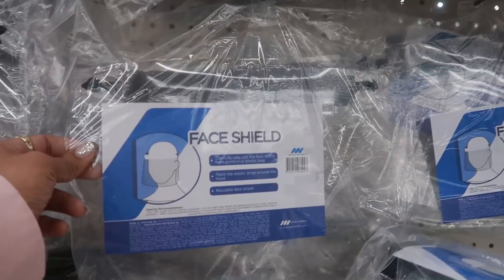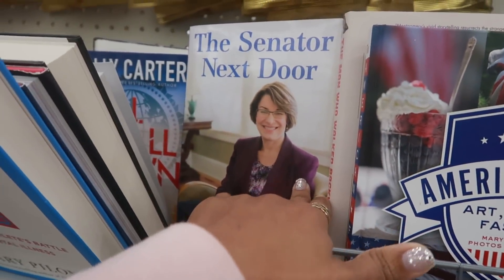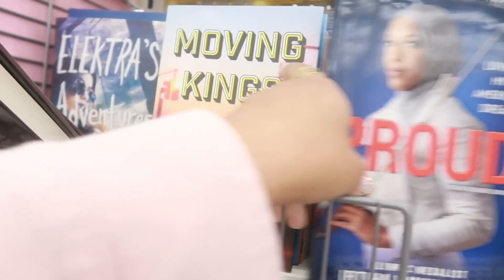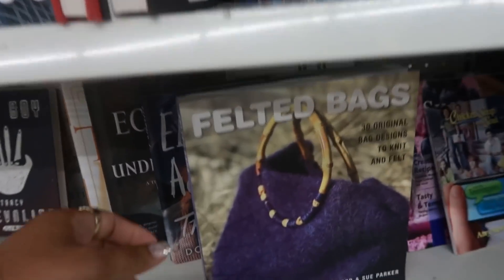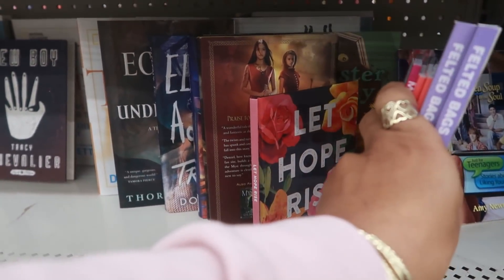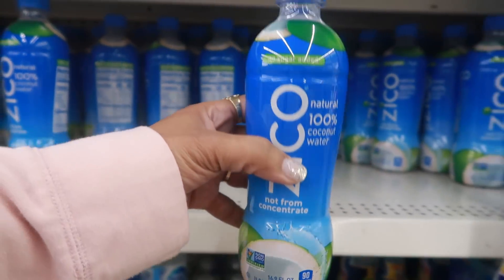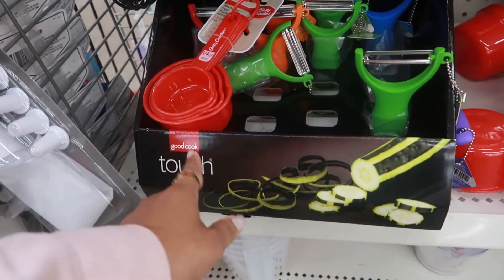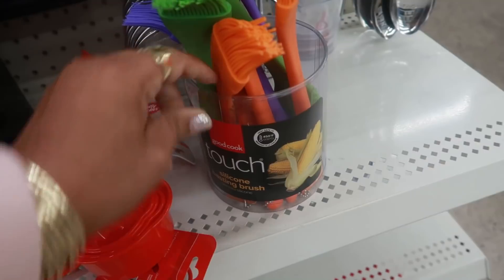They still have lots of face shields here, and just soap. Here's some of their books on this end cap: 'The Man Who Walked Backwards,' 'The Kevin Show,' 'Kathleen Turner on Acting,' and a bunch more. Down here are felted bags. There's also Zico natural 100% coconut water, not from concentrate and no sugar added - 16.9 fluid ounces. And over here is a display with Good Cook Touch silicone basting brushes.